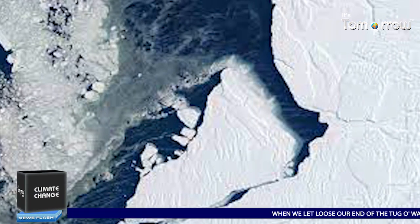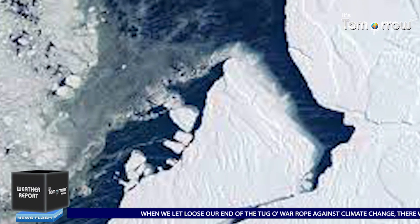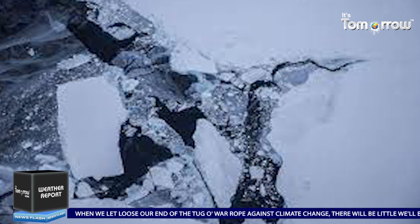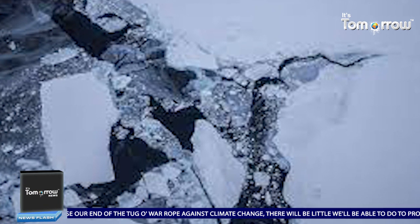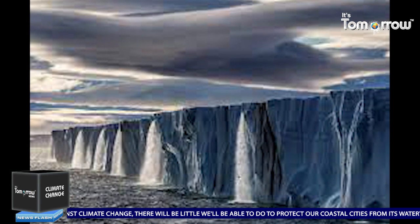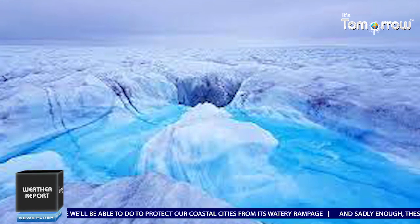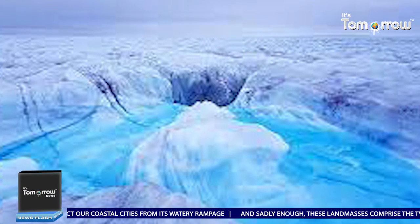When we let loose our end of the tug of war against climate change, there will be little we will be able to do to protect our coastal cities from its watery rampage. And as the oceans claim the likes of Mumbai and New York, at least we will know where all the water is coming from.